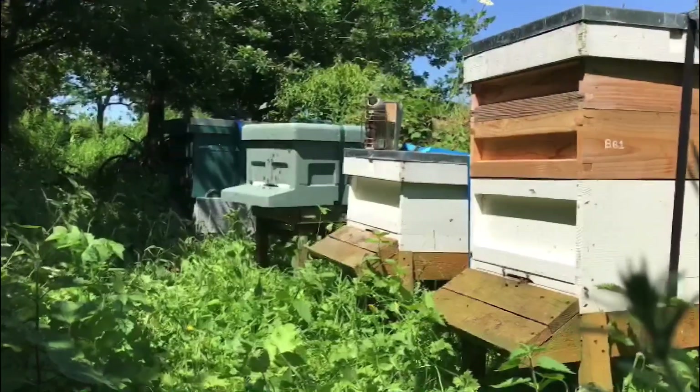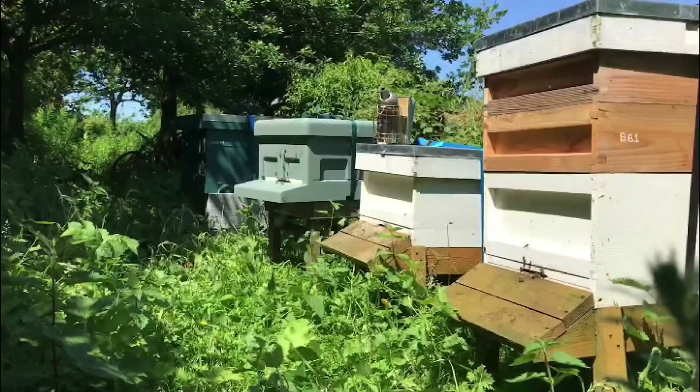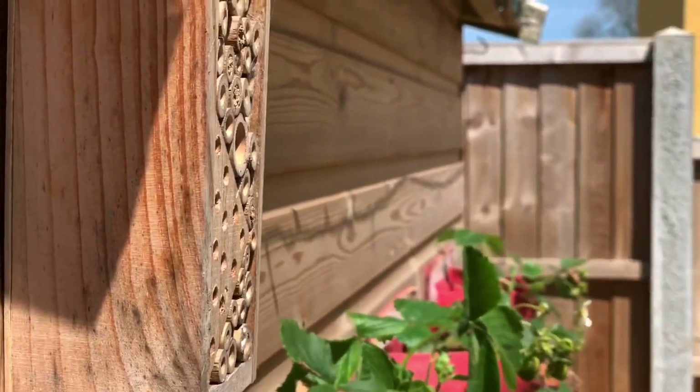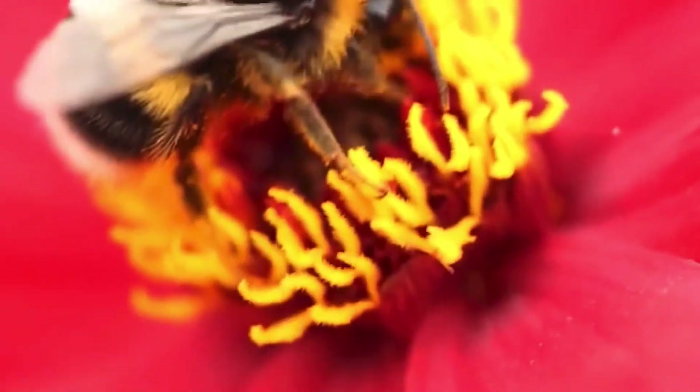Hello, James here from Broseley Bees and today I'm going to be bringing you some awesome facts about honeybees. In the UK alone there's about 270 species of bee, including solitary bees that you find in bee hotels in your garden, the round and fluffy bumblebees, and of course the humble honeybee.